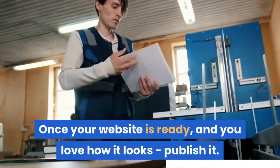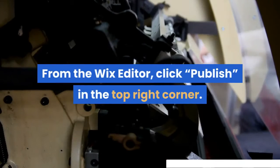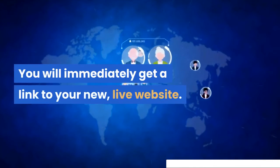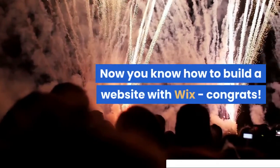Once your website is ready and you love how it looks, publish it. From the Wix editor, click Publish in the top right corner. You will immediately get a link to your new live website. Anyone can use this link to visit your site. And that's it — now you know how to build a website with Wix.